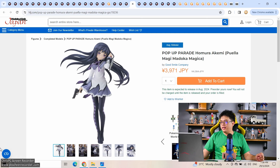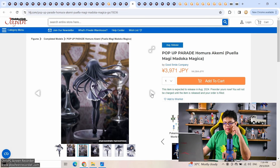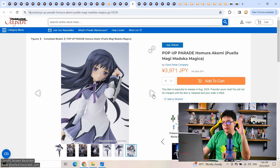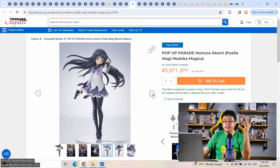Moving on to low-cost figures — first, Homura Akemi. There was an older version in the past; is this version 2.0? I love this figure a lot — the pose feels really natural and this is only 4,000 yen. Should you pre-order one? In general I don't recommend pre-ordering pop-up parades, but I have no clue how popular Madoka is in Japan relative to internationally. For those on a budget, this is a no-brainer.